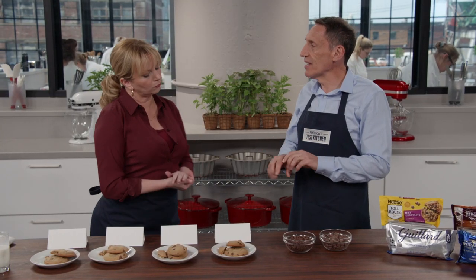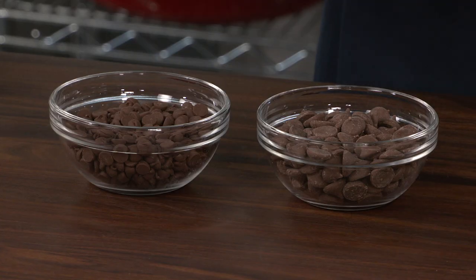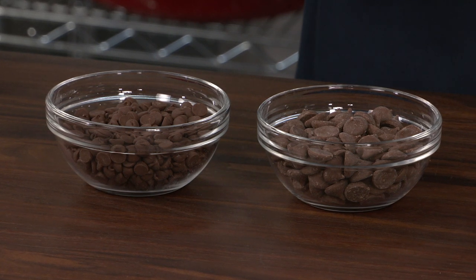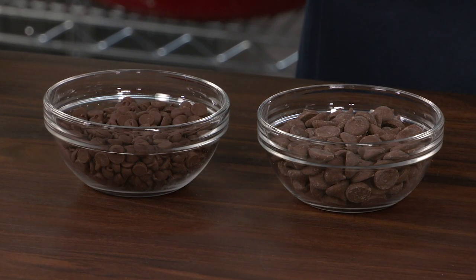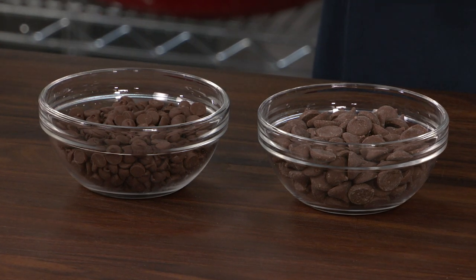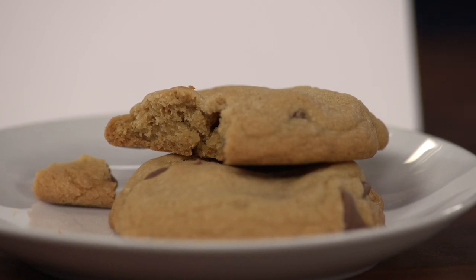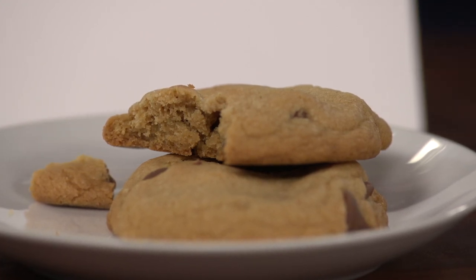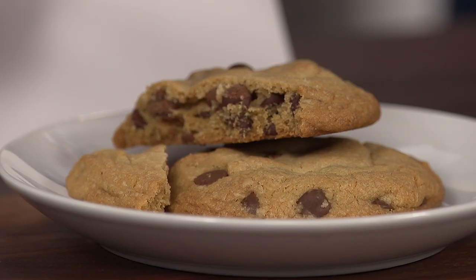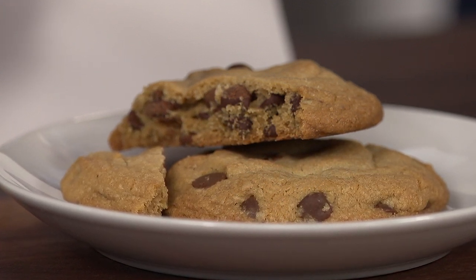Some of the brands had smaller chips with better distribution. In fact, we counted the number of chips in one cup, and in our favorite brand you got 394 little chips in one cup, whereas the one with the biggest chips was only 139. What happened was you got pieces of the cookie that had a lot of chocolate and then pieces that had no chocolate. The brands with smaller chips gave you even distribution — chocolate in every bite.